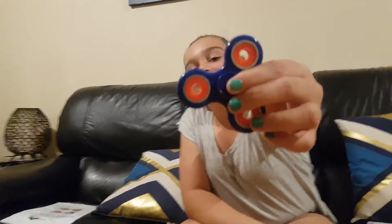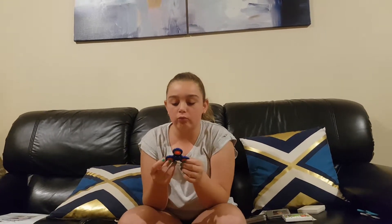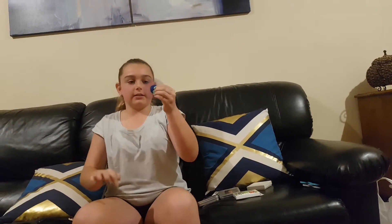The next one I got is this Newcastle Knights coloured one - I'm so jealous. In football we go for Newcastle Knights, whose colours are red and blue. This one spins good but the bearings are popping out. It makes no noise at all, which is really good for school, because we are not allowed fidget spinners in school.